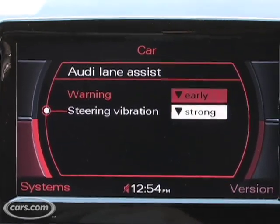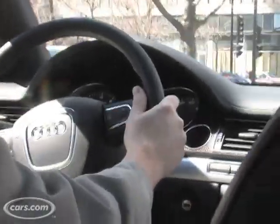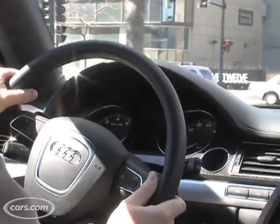Some of the other cars out there that offer lane departure warning will either beep or nudge the steering wheel back a bit. I actually find that this vibration system works pretty well.